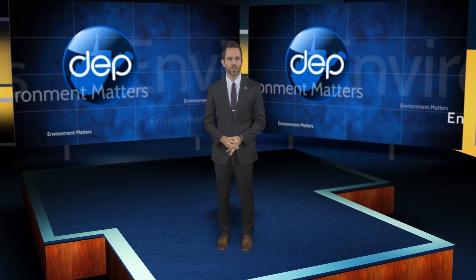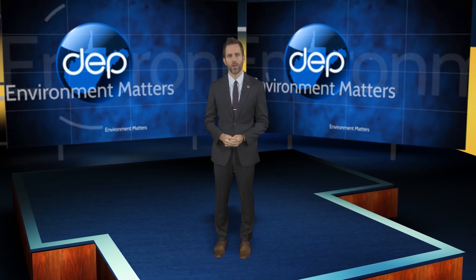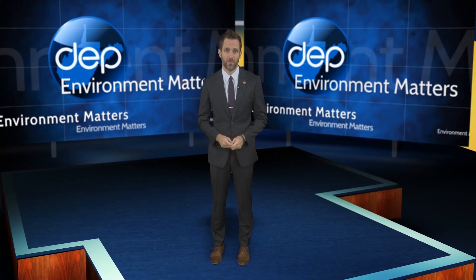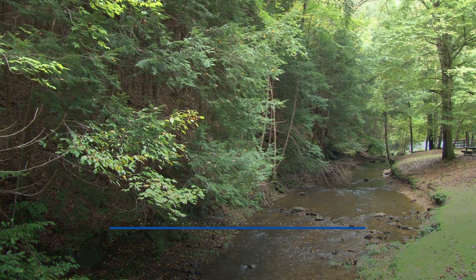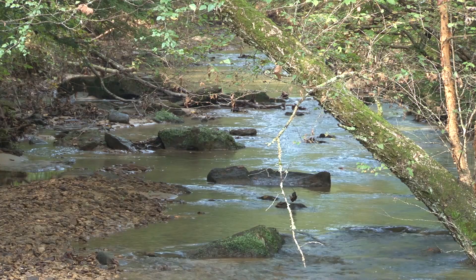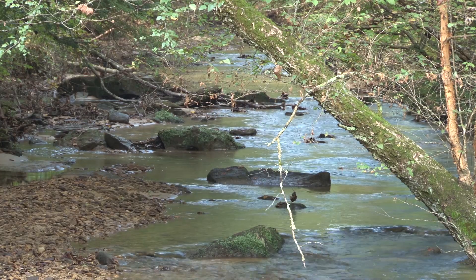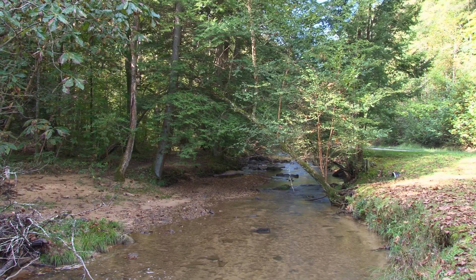The DEP and the West Virginia Division of Natural Resources are working together on a stream restoration project that's taking a different approach to come up with a permanent solution to an ongoing and very expensive problem. Davis Creek winds its way through the Kanawha State Forest. From its headwaters west of Hernshaw, it descends almost 600 feet over roughly 9.5 miles to its confluence with the Kanawha River at South Charleston. Along the way, it picks up sand and silt.